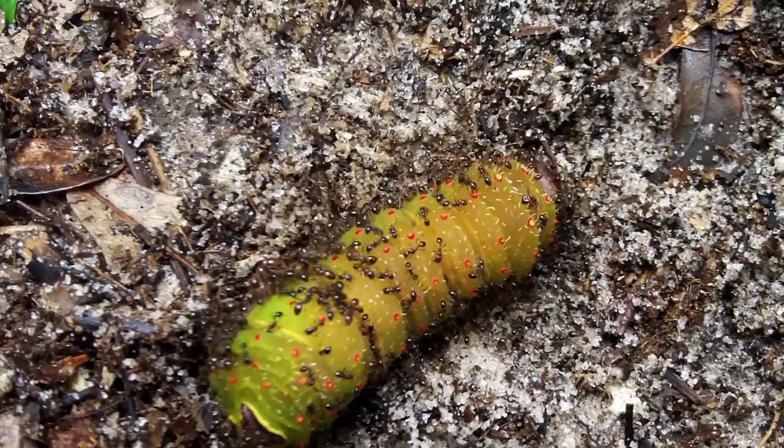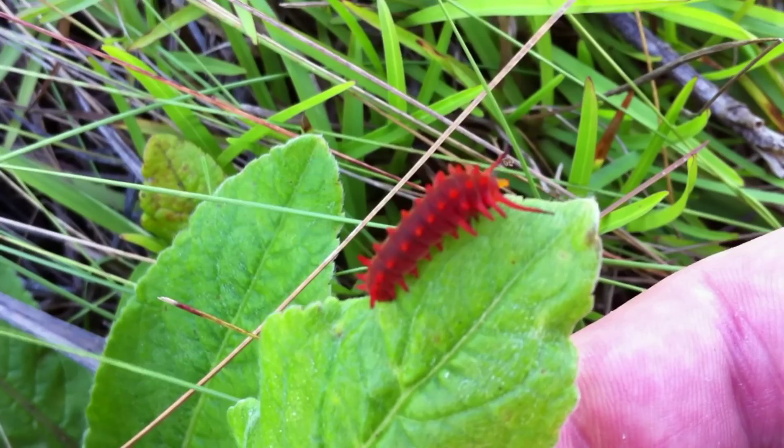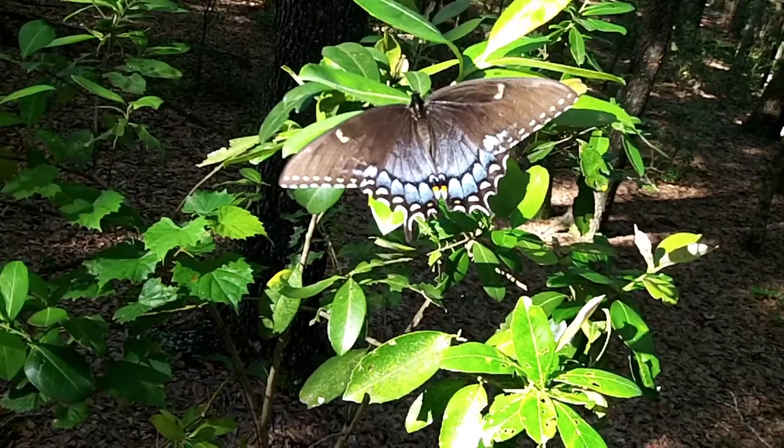This alien-looking swallowtail caterpillar has a little bit of protection from predators because it takes on some of the toxins from the plants that it likes to eat. If it can survive to pupate, it'll become a beautiful adult like this one.